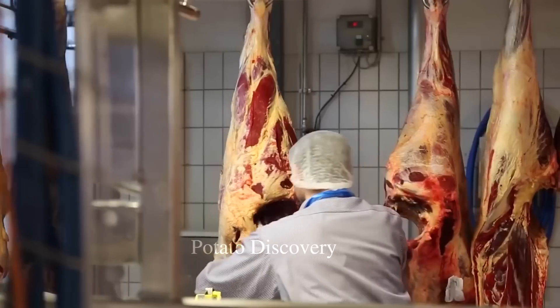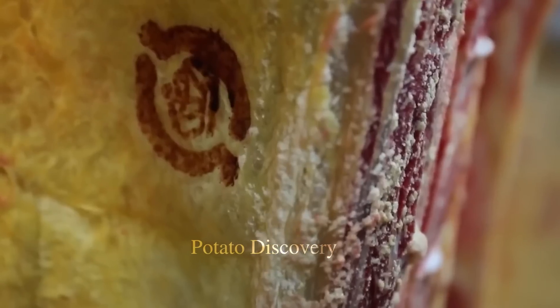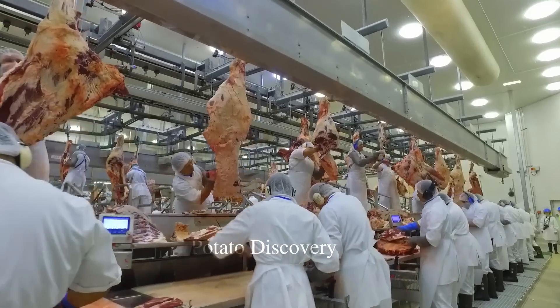Bovine organs are also cleaned. The beef will be filtered through filters to remove impurities, bones, and unusable skin.